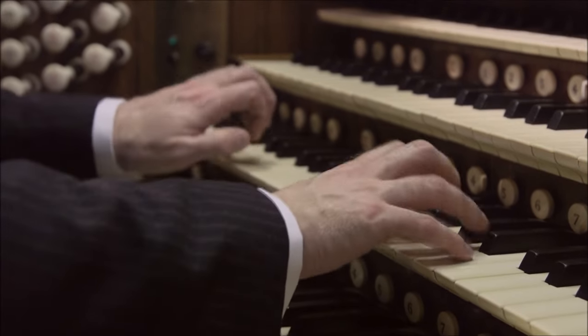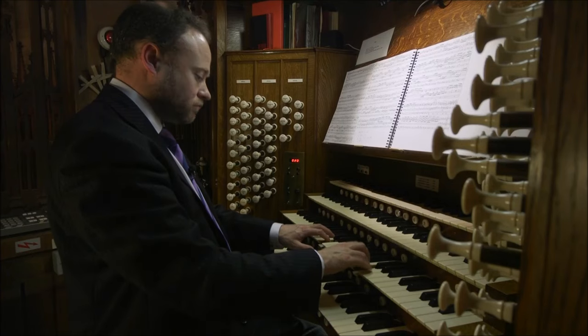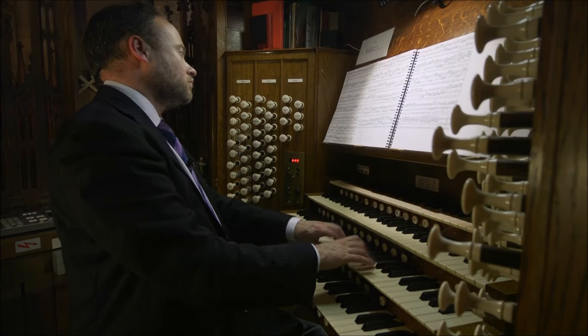The Organ Festival will allow you to hear the newly re-pitched organ in all its glory. But before that, here it is, side by side with its former self.